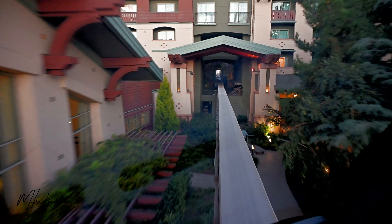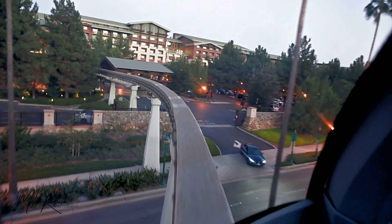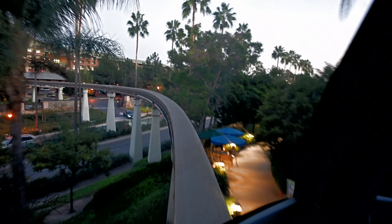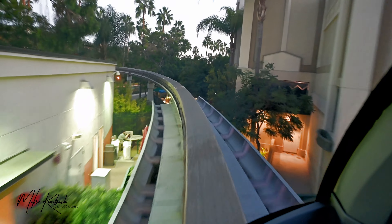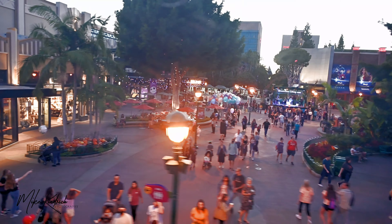Looking ahead to Downtown Disney Station — gateway to the Downtown Disney District and the Disneyland Resort Hotels. If you will be leaving us here and returning later today, please hold on to your park ticket. As you leave the station, you may reboard the monorail for a return trip to Tomorrowland up until one half hour prior to Disneyland closing.